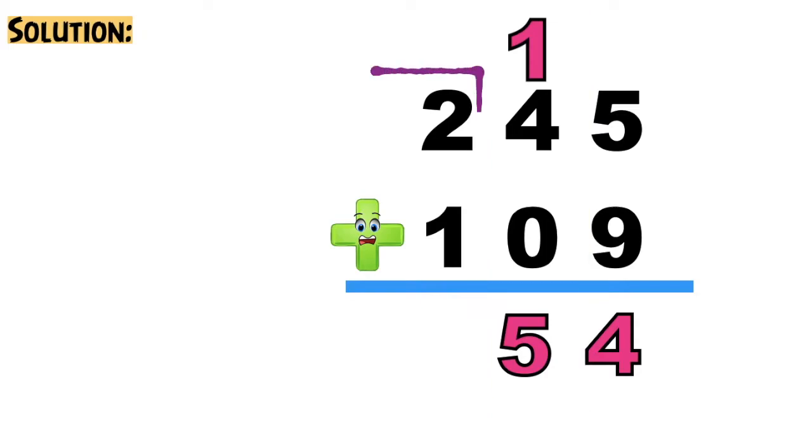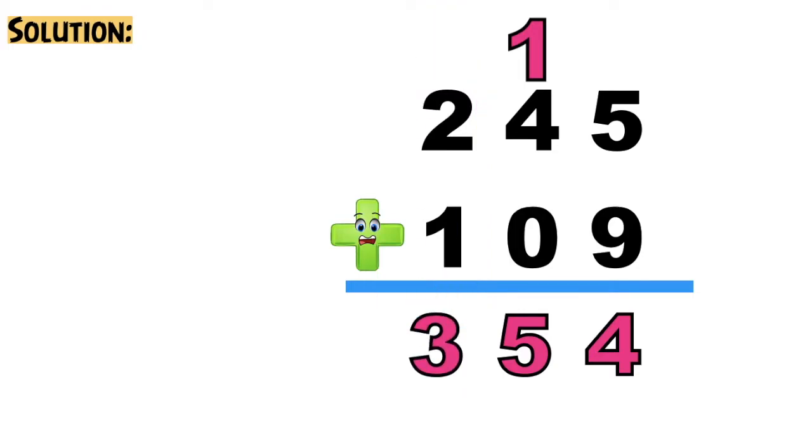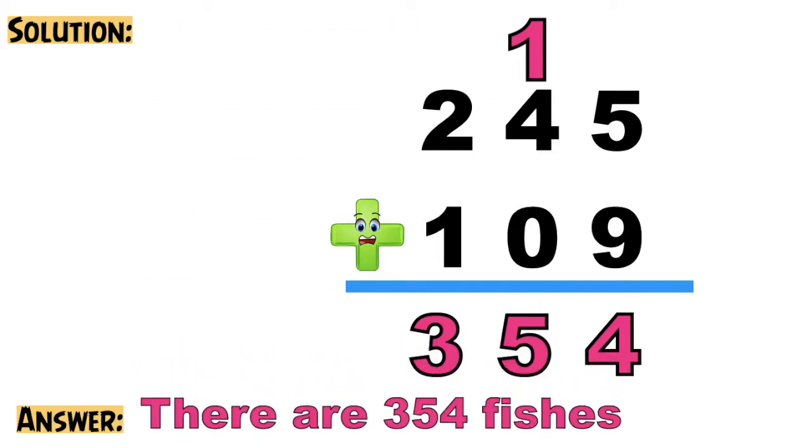Next, let's have 2 plus 1 equals 3. So let's now write the final answer. Always remember, children, in writing the final answer, you need to include the label. So we have 354 fishes.